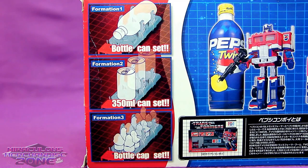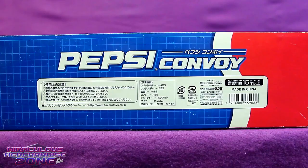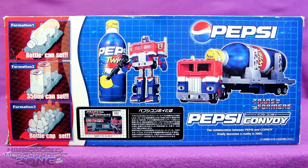The back of the box also shows us all the things we can do with Pepsi Prime's trailer — like put different kinds of Pepsi on it, or bottle caps. The box's design is even a combination of a G1 Transformer box and the Pepsi logo. It's just so ridiculous, you can hardly be mad at it, though I'm sure some people were.